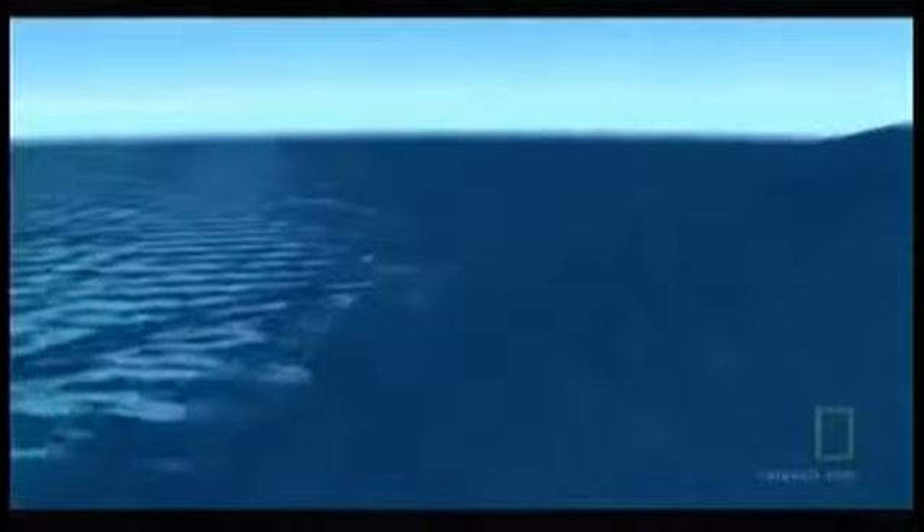In mid-ocean, the ripples of a tsunami have a small wave height and a very long wavelength — that's the distance from the front of the wave to the back of the wave — and this can be hundreds of miles long.